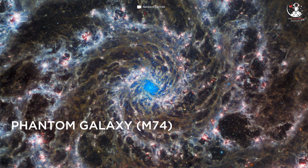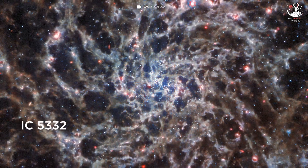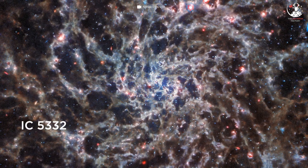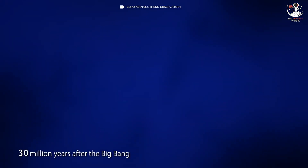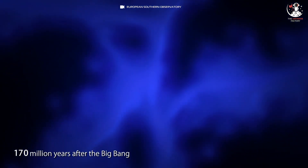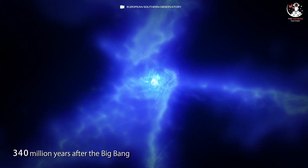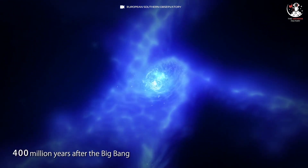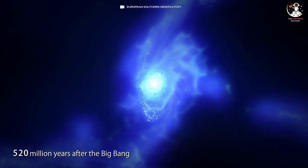JWST has captured details of the Phantom Galaxy (M74), IC 5332, and nearly 20 others over the past year. By combining JWST's data with 10,000 star clusters catalogued by the Hubble Space Telescope, 12,000 molecular clouds imaged by the Atacama Large Millimeter/Submillimeter Array, and 20,000 emission nebulae observed by the Very Large Telescope, researchers will obtain the most complete picture yet of how young stars burst to life.